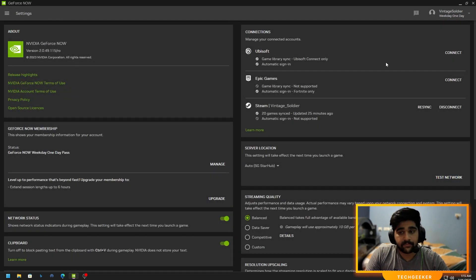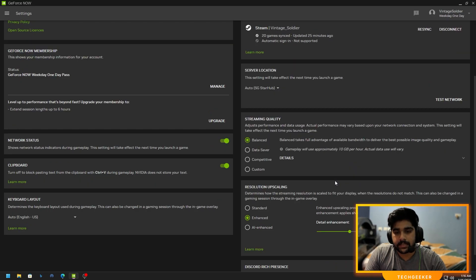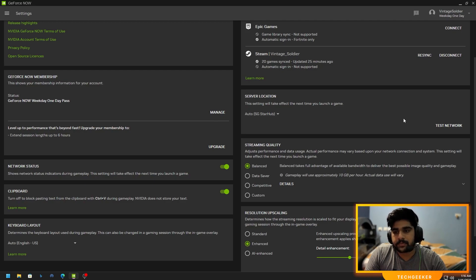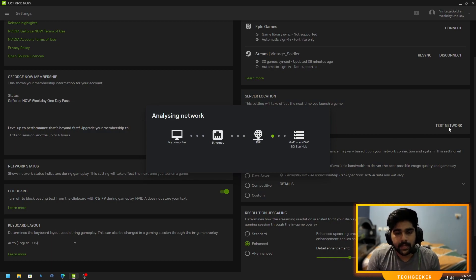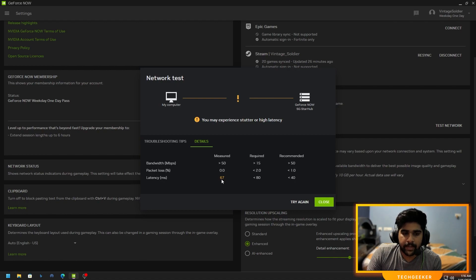I want to show how the server is performing. In settings I'm using 'balance' mode, which aims for good quality and lower latency. I'm connected to the auto SG StarHub server. After running a network test, connected to a local ISP, there's a warning about possible stutter and high latency. Looking at the details: my latency is 67ms — more than recommended but less than the maximum, so the game is still playable. Packet loss is zero, meaning no data is being lost, and bandwidth is good.